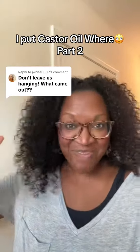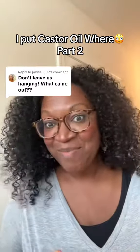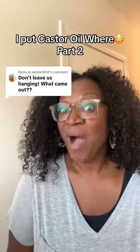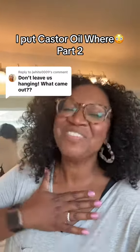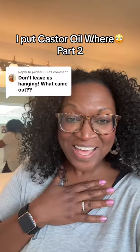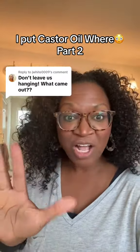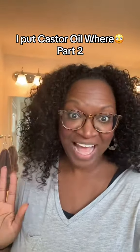You all are the best! That video went wild. So let's talk about all the things, all your questions. This is going to be castor oil part two. What's up? I am Kelly, the anti-aging queen. If you don't want to look and feel your age, hit that like and follow button. Let's talk about the most asked questions on the last video that went viral about castor oil.